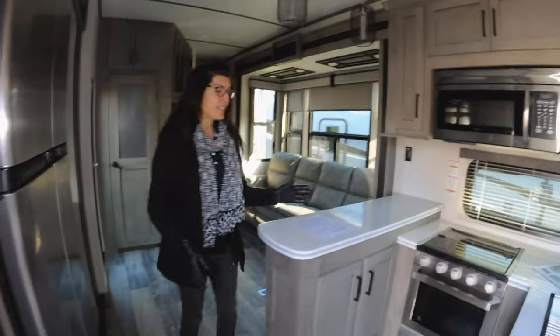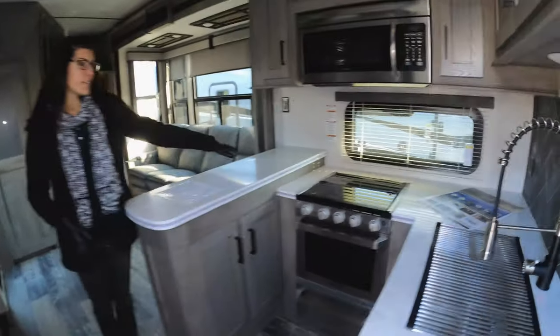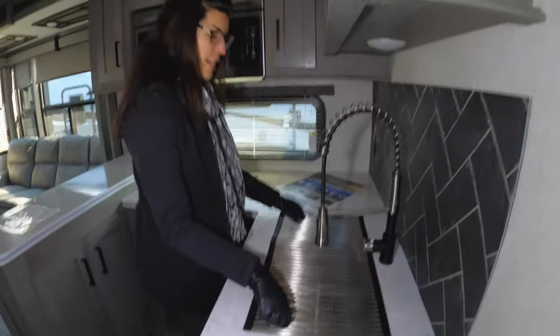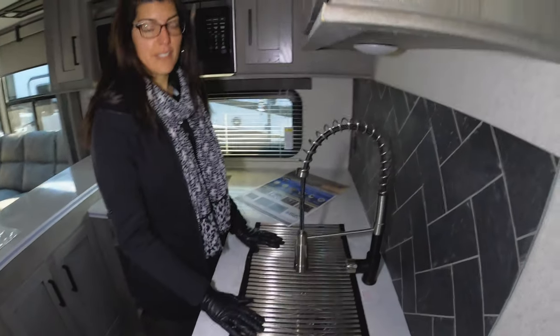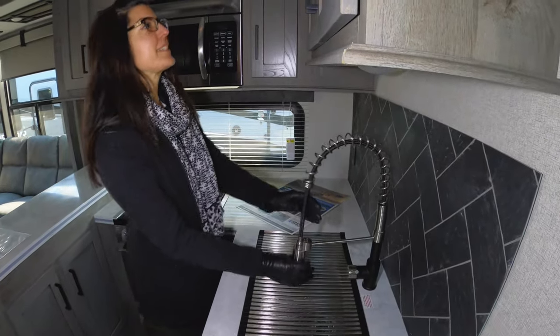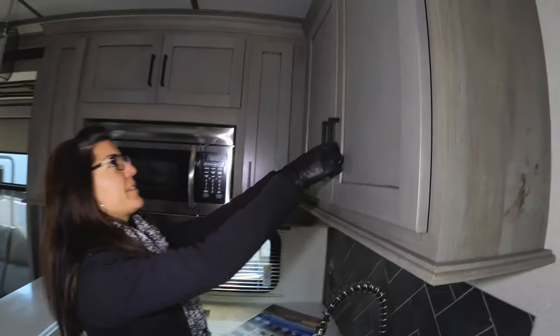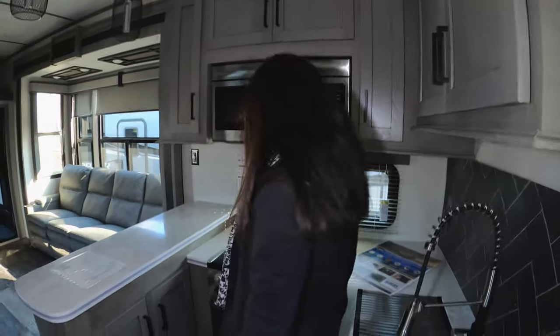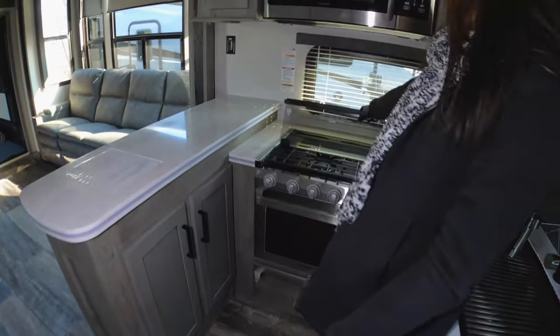So as you walk in, you'll notice the kitchen right here. It's like an L-shaped countertop — plenty of space for you to cook and prep. You do have the farmhouse stainless steel sink with the spray faucet. You have lots of countertop space and storage above. You do have the glass foldback top on your stove and storage underneath.